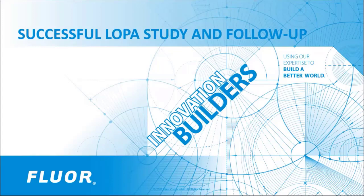Our engineers, designers, and experts — our people — are at the core of our success. Today's webinar is titled Successful Layer of Protection Analysis, or LOPA, Study and Follow-Up.